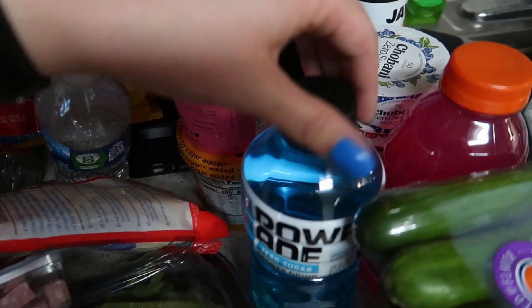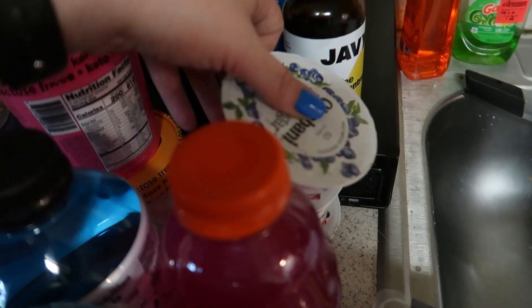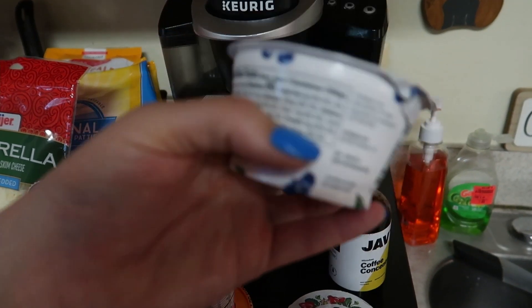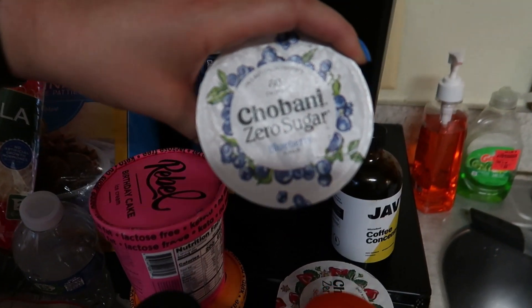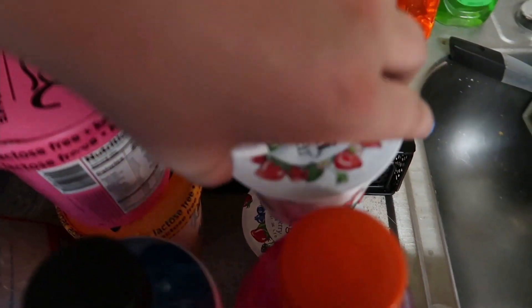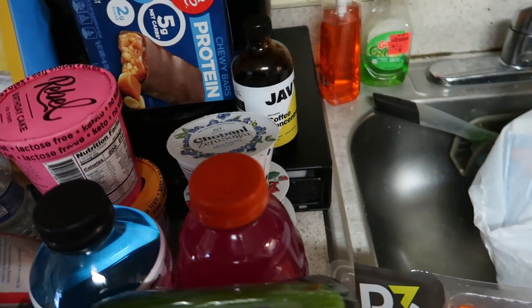Got some Powerade Zero, some Gatorade Zero, and then these Chobani zero sugar yogurts — the blueberries are four net carbs. I got blueberry, strawberry, and mixed berry. I like to try different yogurts.